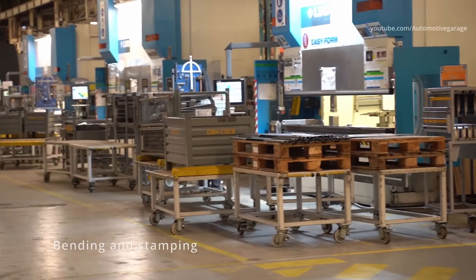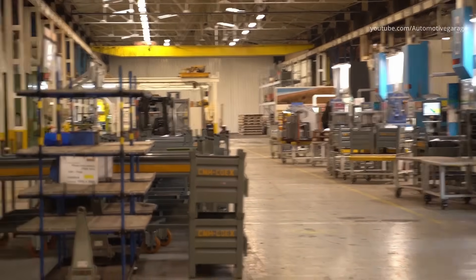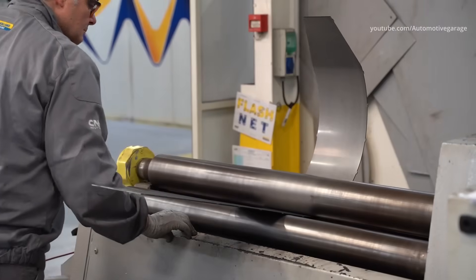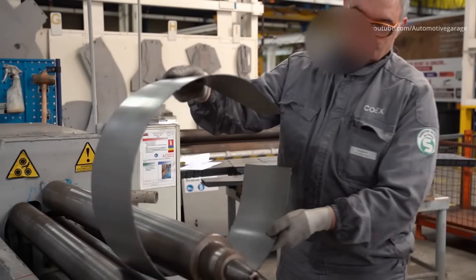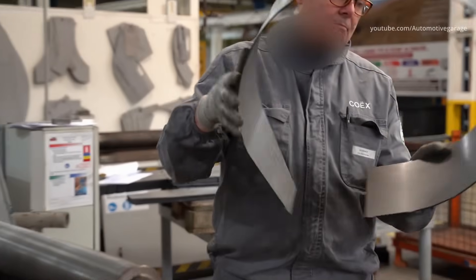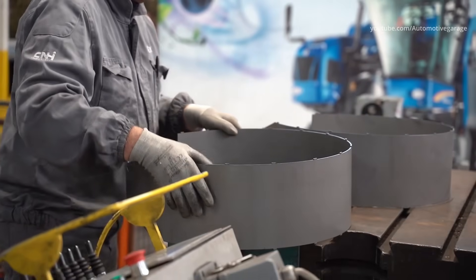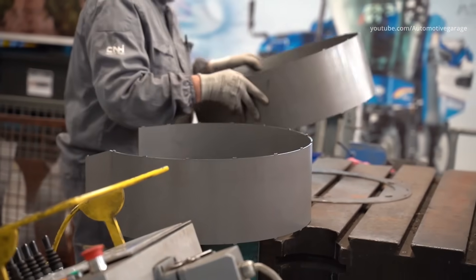The department of bending and stamping transforms 2,500 tons of steel and stainless steel per year. This department is equipped with around 20 machine tools and mixes 12 metalworking trades. All the different steps here are complementary, taking steel sheets from 1 to 12 millimeters in thickness.